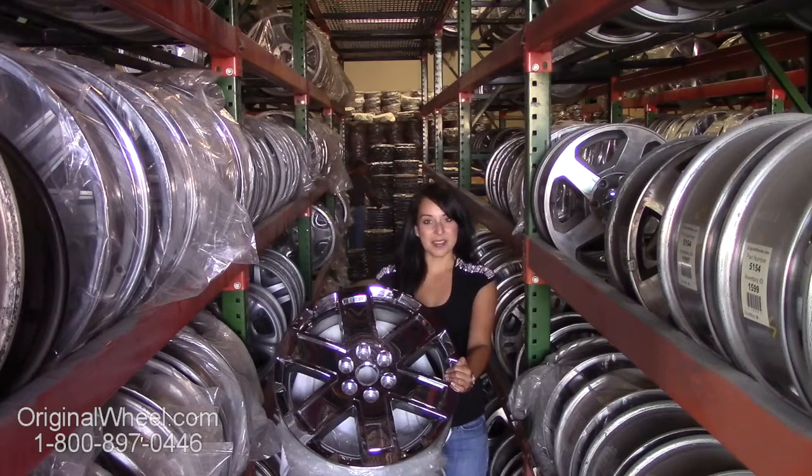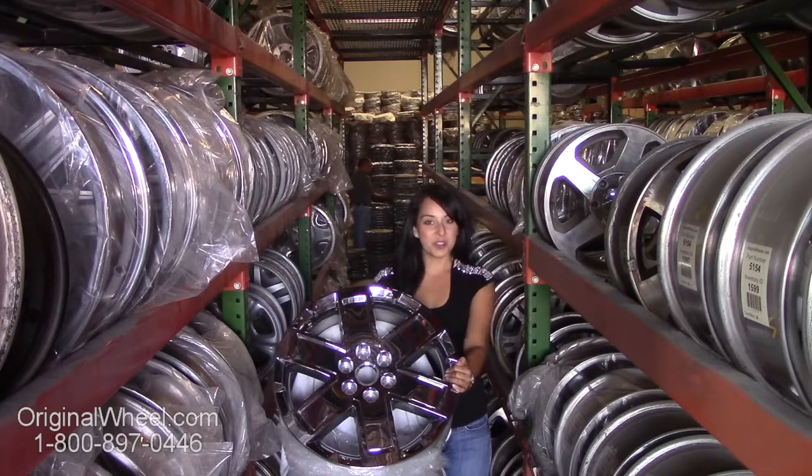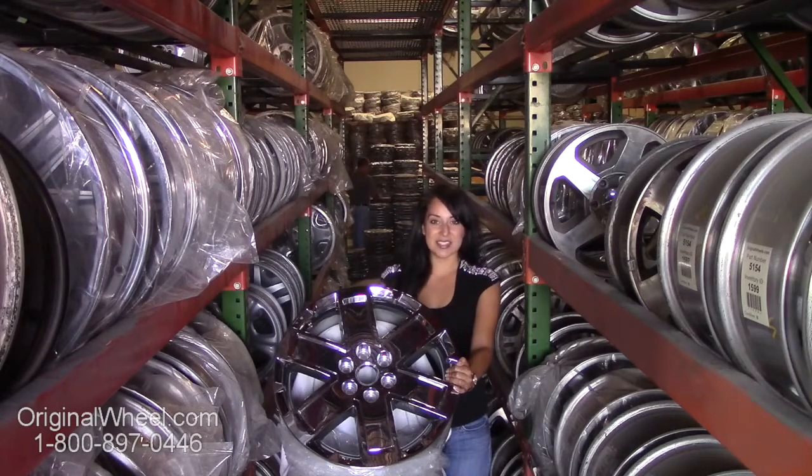Our mission is to help people locate the factory original wheels that they need in like-new condition. If you have any questions or need help finding a Sierra Denali wheel, give us a call today.